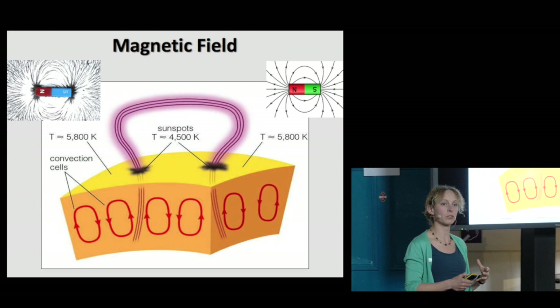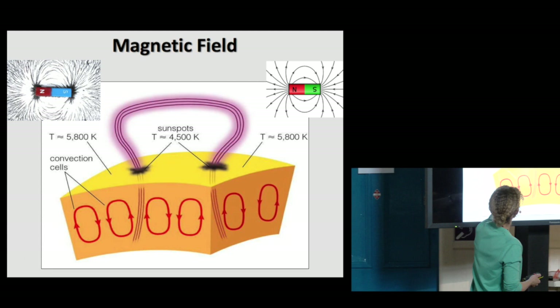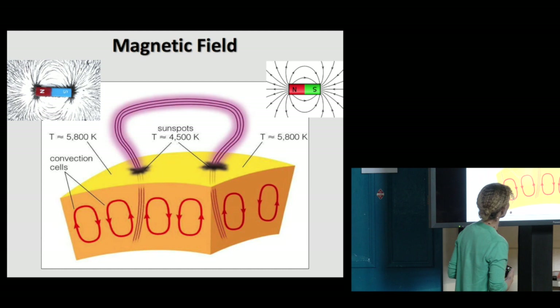Sunspots are regions where the magnetic field is really, really strong and breaks through the surface. Convection, of course, means that this field doesn't sit still. This field is anchored below the surface of the sun in this very buoyant convective layer, meaning that this magnetic field is constantly being moved and jiggled around.